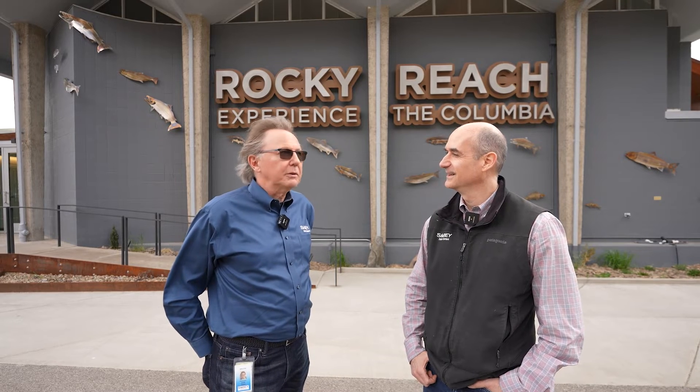How many dams are on the Columbia River? As a matter of fact, there are 60 dams overall on the Columbia River, and on the main stem, which we're at, there are 14. Well, let's go have some dam fun and take a tour — this is going to be a damn good time.